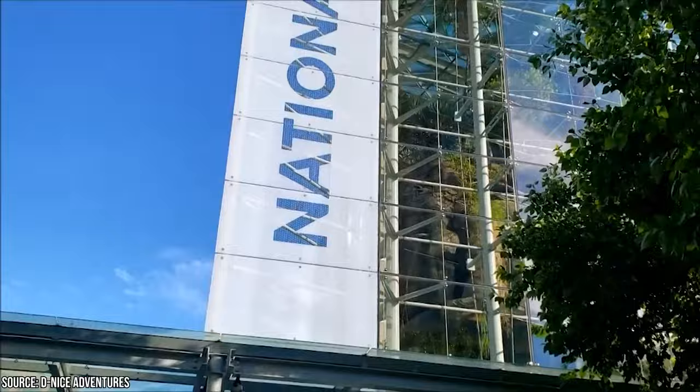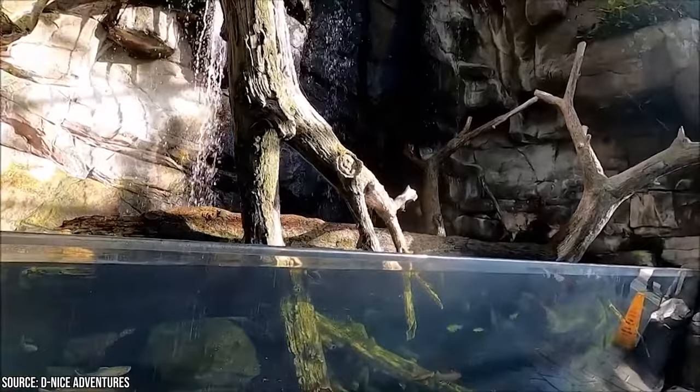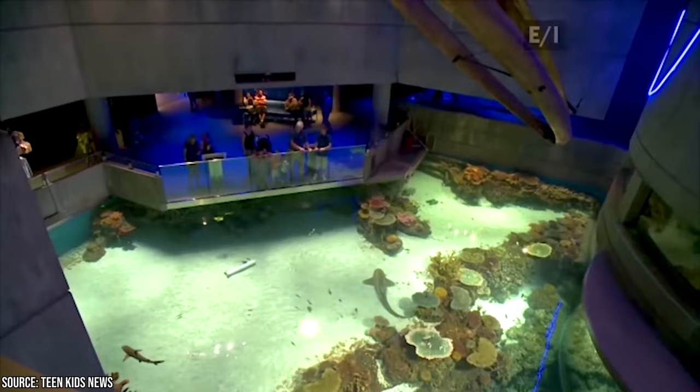The aquarium is a major attraction, so brace yourself for thick crowds. For a little more breathing room, visitors are advised to stop by on weekdays or before 11 AM and after 3 PM on weekends and holidays. It's conveniently located on the Inner Harbor and is easily accessible with the free Charm City Circulator. Adult admission costs $39.45, admission for children is $24.95, and entry for seniors is $34.95.